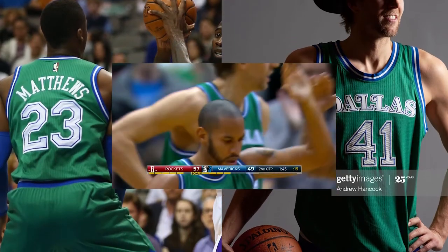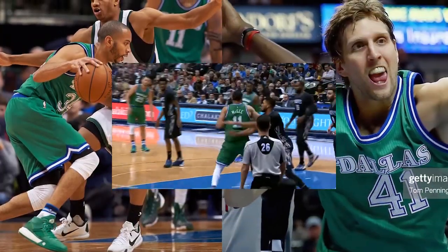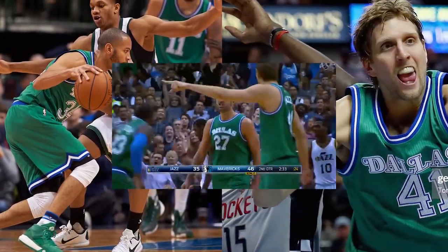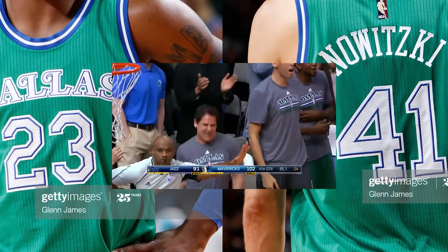That same season, the Mavericks revived the 1980s green unis again, repeating the same mistake made a decade before. Will they ever learn?